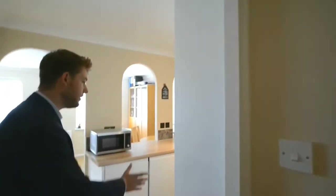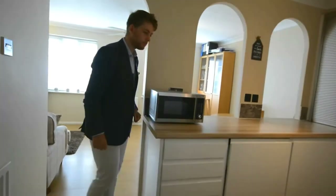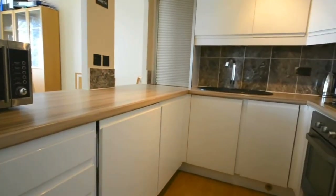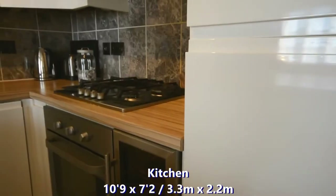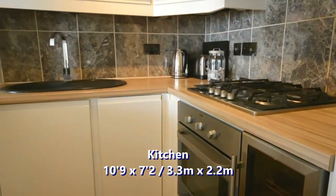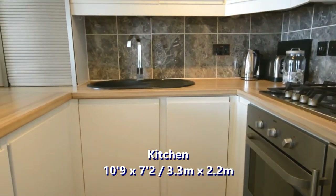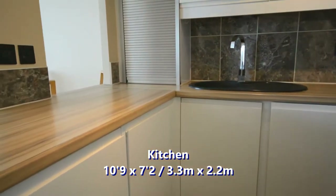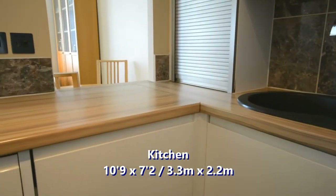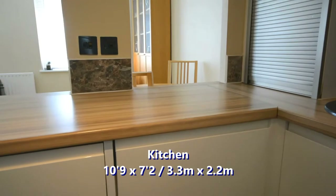And just off the hallway is your kitchen. This is a really nicely finished kitchen with integrated units including a wine fridge, as well as a four-ring gas hob, electric oven, slimline dishwasher and washing machine.